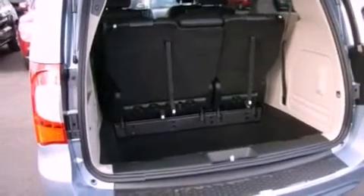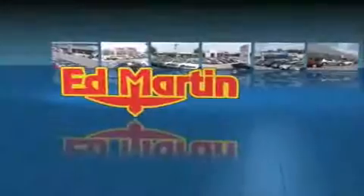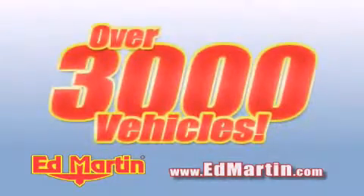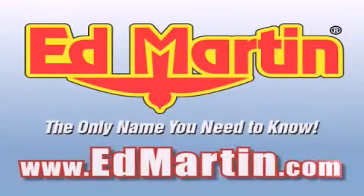Contact us today and schedule your opportunity to see this automobile in person. Ed Martin — the only name you need to know for all your transportation needs. Six convenient locations, nine different manufacturers, over 3,000 new and used vehicles, all online at edmartin.com. Log on to edmartin.com today.